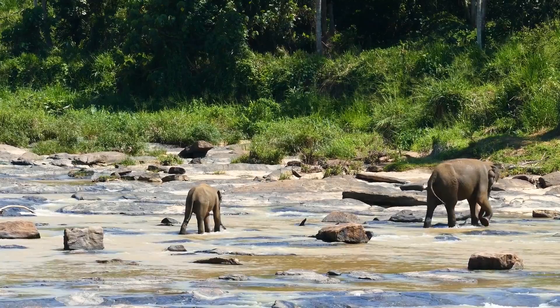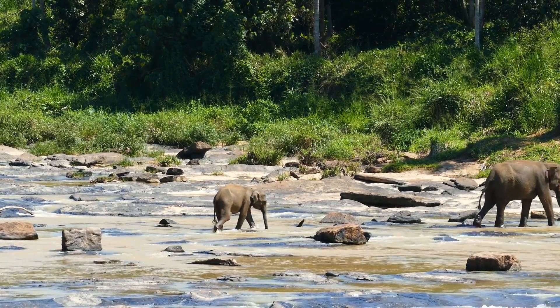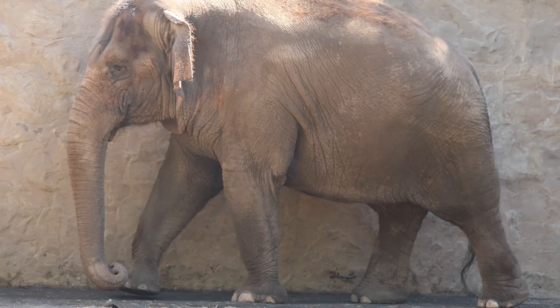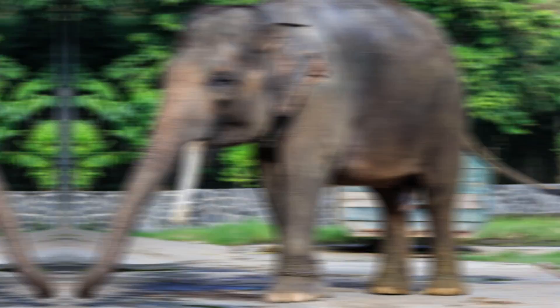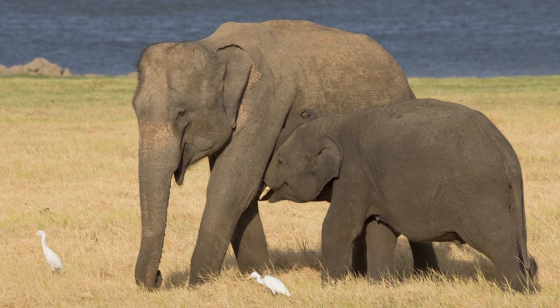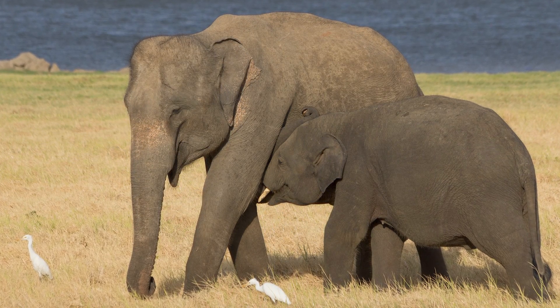Asian elephants spread out into Eurasia from Africa at a similar time to mammoths. Although these elephants once inhabited large swaths of Eurasia, they are now only found in India, Sri Lanka, China, Bangladesh, and Southeast Asia. The Indian subspecies Elephas maximus indicus resides on the Indian subcontinent, whilst Elephas maximus sumatranus is found in Sumatra, and Elephas maximus maximus in Sri Lanka. These subspecies differ slightly in size and skin pigmentation.